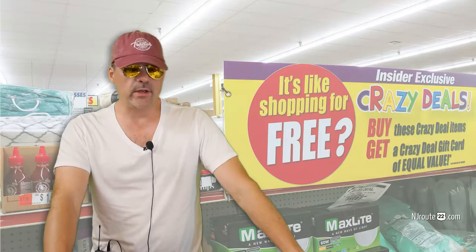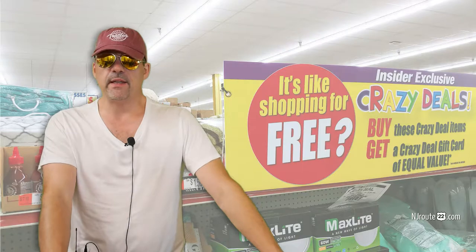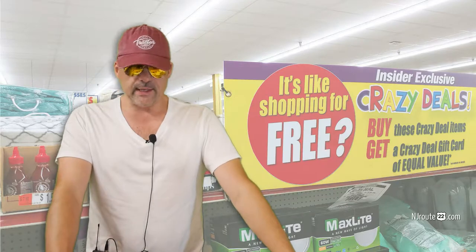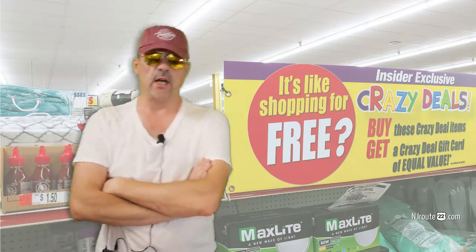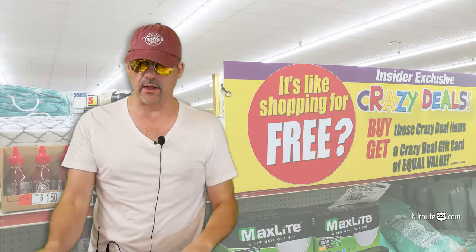But they have something called Crazy Deals, and they have them every week where you buy — a lot of times you buy $10 worth of this or $50 worth of this, or buy these two shovels for $15 and they'll give you an equal amount gift card — a $15 gift card that you can use starting the next day for other items. And they sometimes have deals where you buy a $200 item and you'll get a $100 gift card. So it's not always dollar for dollar, and sometimes they go even bigger — they'll sell like a $4,000 massage chair and give you a $4,000 gift card.